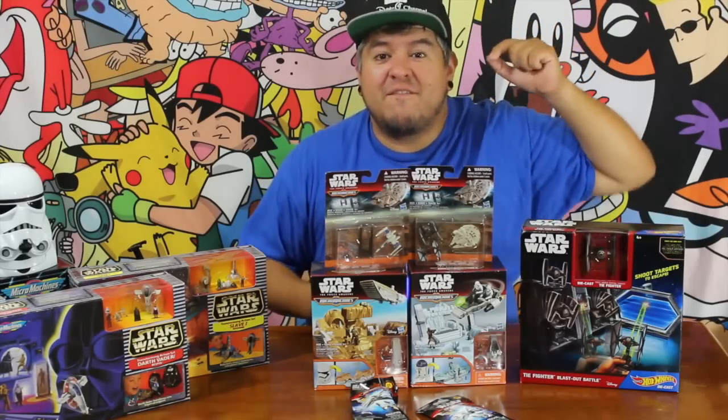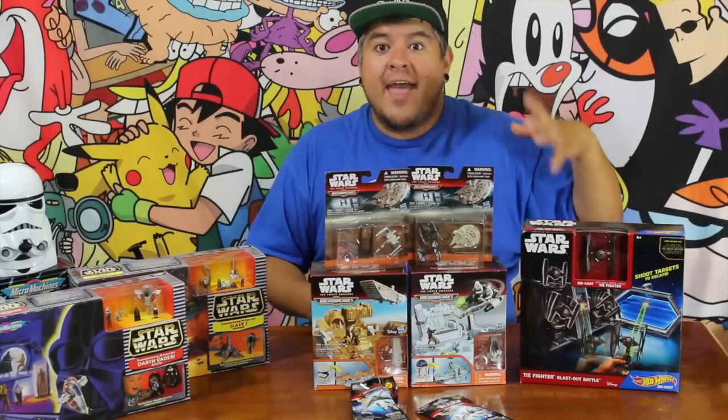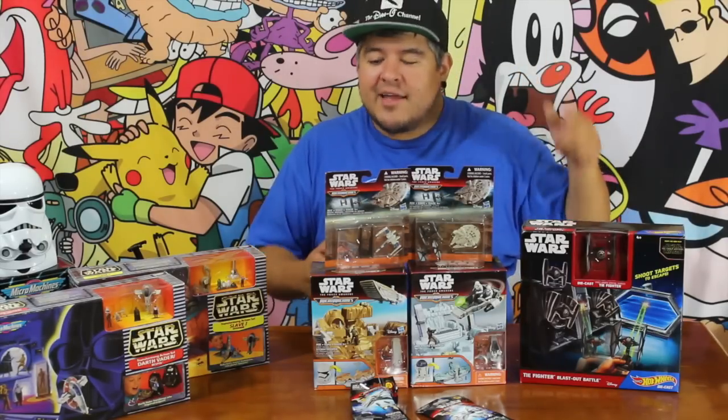Hey everybody, it is Force Friday, which means new Star Wars toys. I just got back from Toys R Us, and check out all the cool stuff I've got.